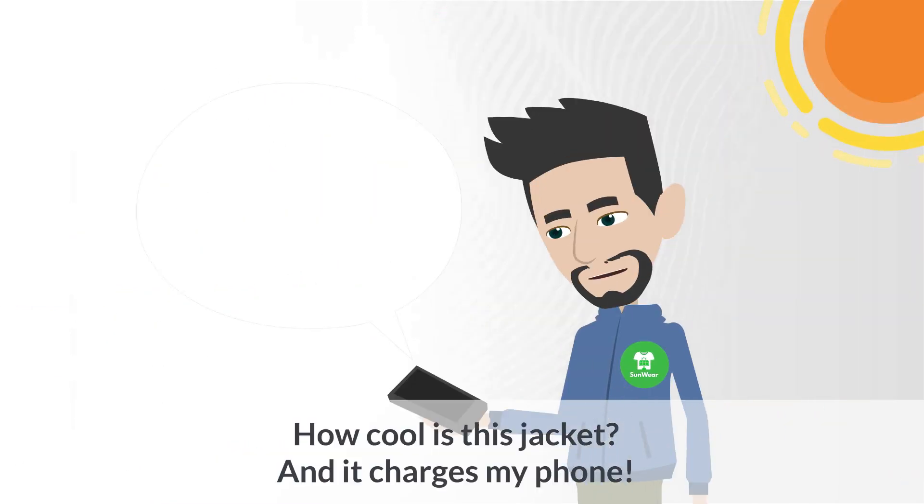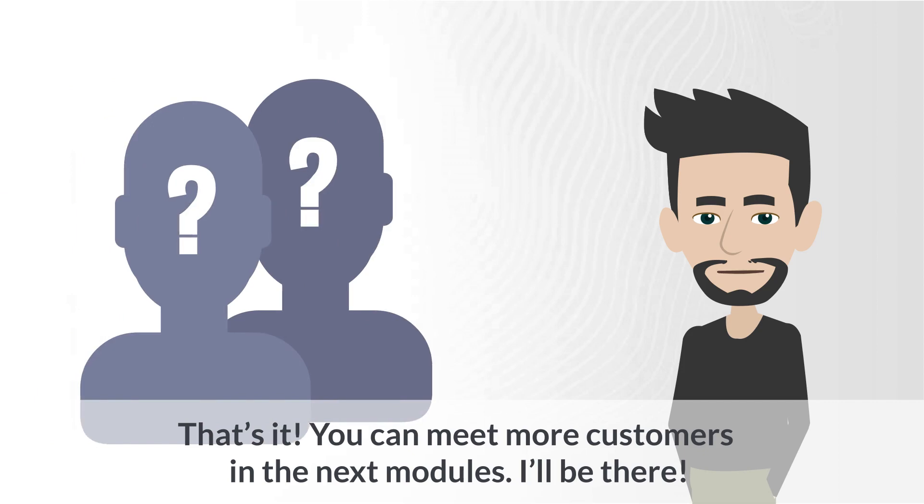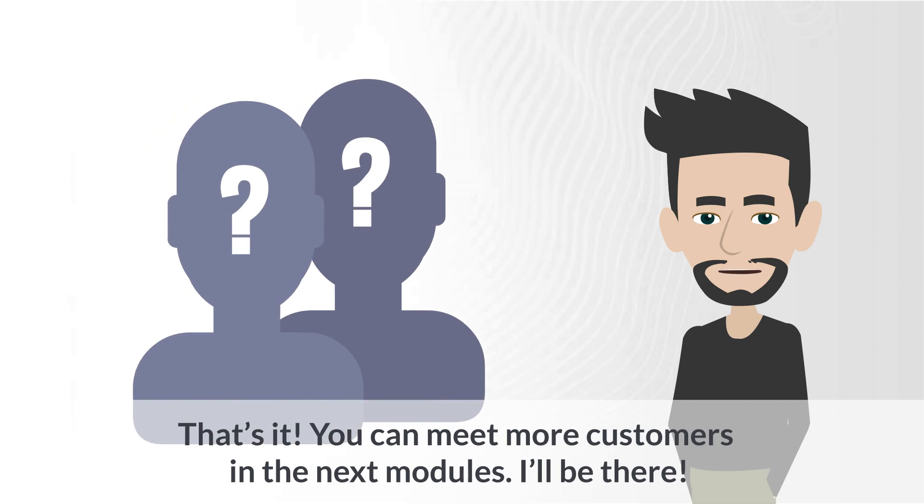How cool is this jacket? And it charges my phone. That's it. You can meet more customers in the next modules. I'll be there.